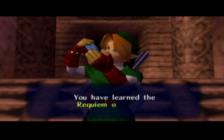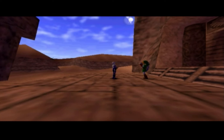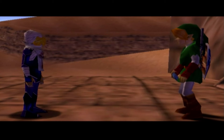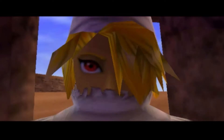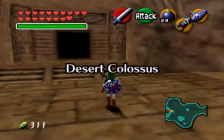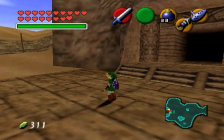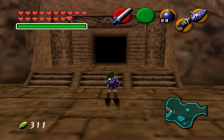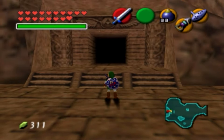You have learned the Requiem of Spirit. And with that, we have done enough for this episode. In the very next one, we will make our way into the Spirit Temple. This is going to be so, so cool.